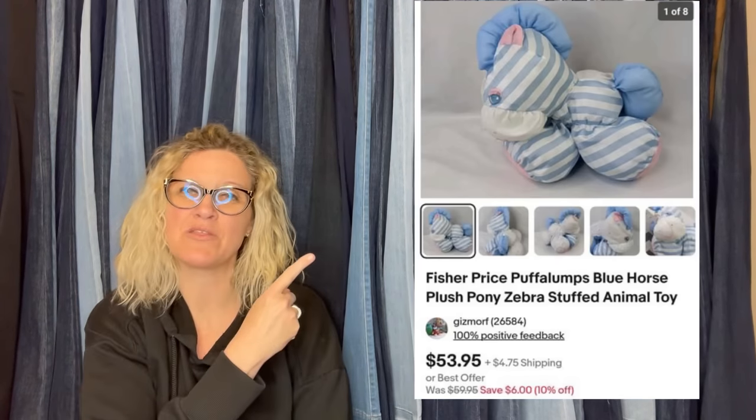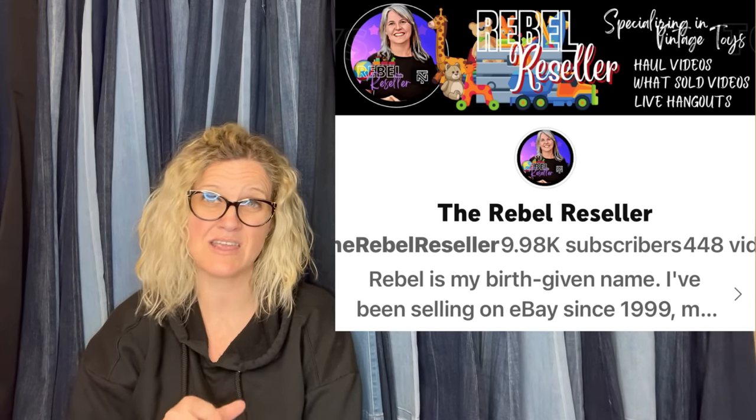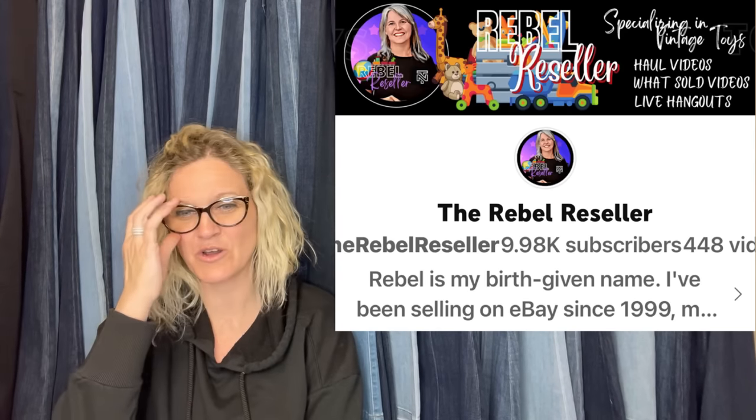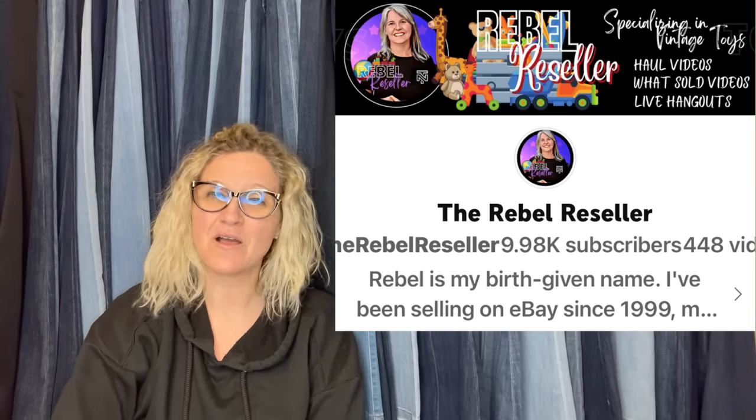This comes from the Rebel Reseller. She loves plush — she specializes in plush and knows her plush. She has all kinds of videos about plush, so definitely go check her out. This is a Puff-a-Lump. I've actually sold this same zebra a couple of times. Puff-a-Lumps come in many different shapes, sizes, and styles. Definitely pick up Puff-a-Lumps if you see them — they are a bolo.